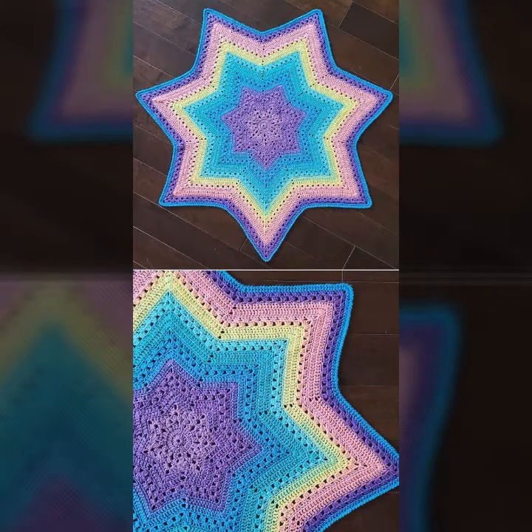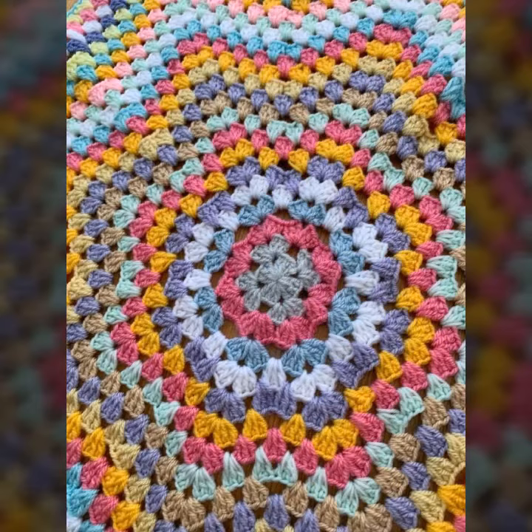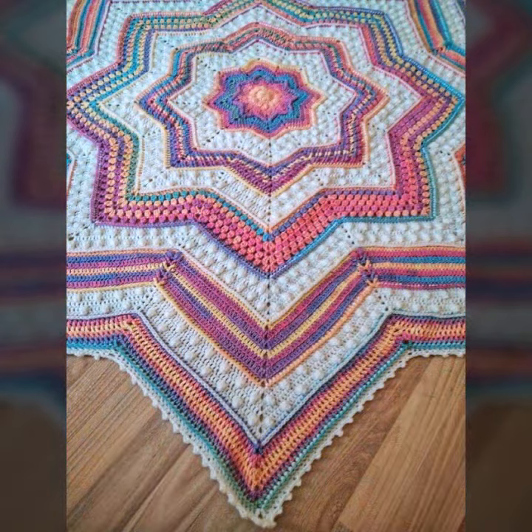How was the video and how were the designs of these beautiful and trendy crochet blankets? So friends, thanks for watching my video. See you again. Allah Hafiz, thank you.